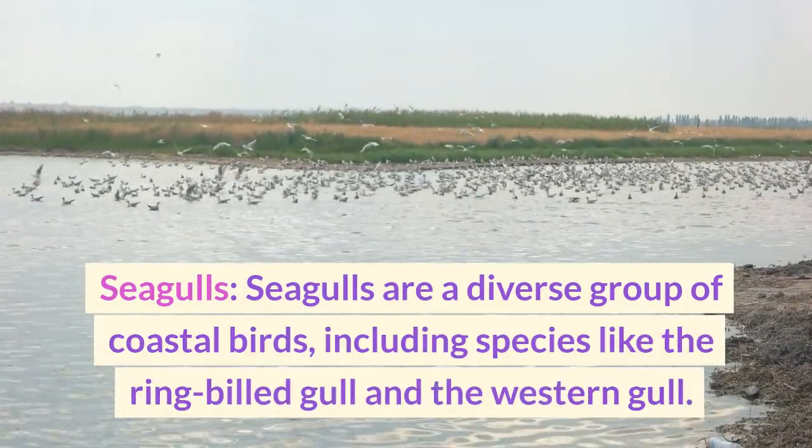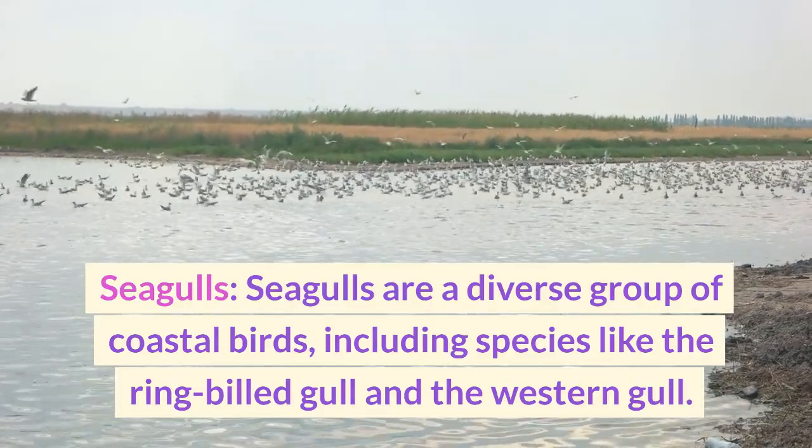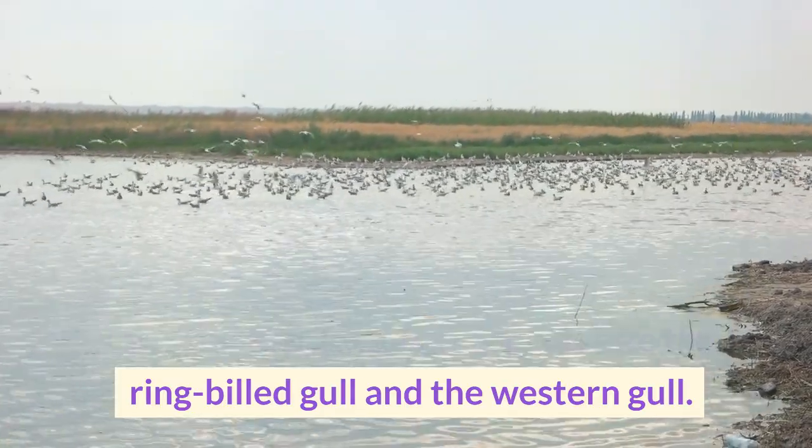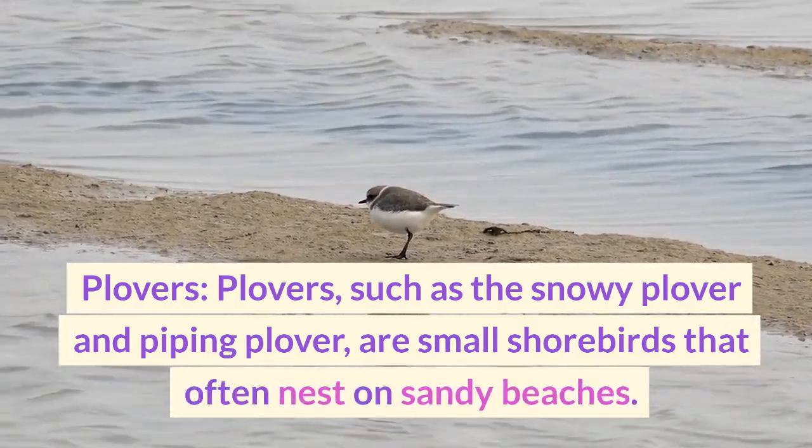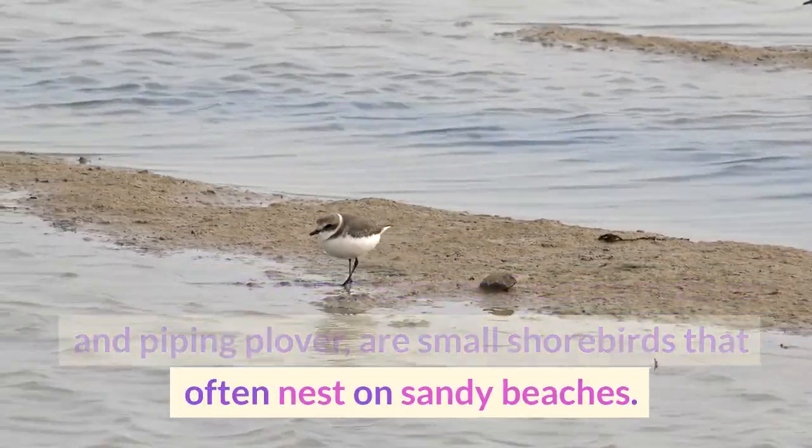Seagulls are a diverse group of coastal birds, including species like the ring-billed gull and the western gull. Plovers, such as the snowy plover and piping plover, are small shorebirds that often nest on sandy beaches.